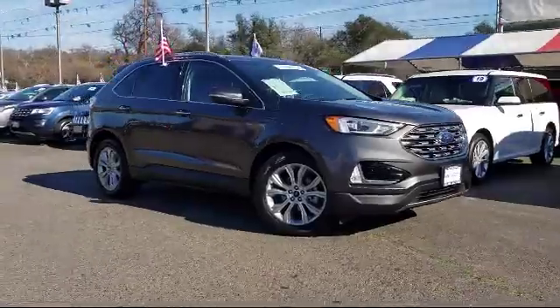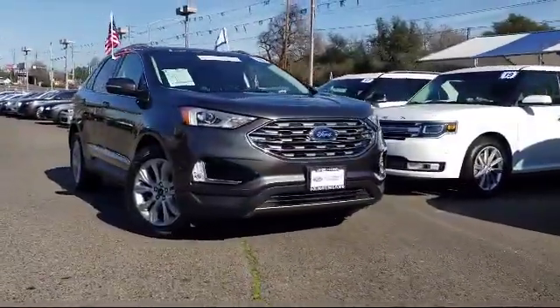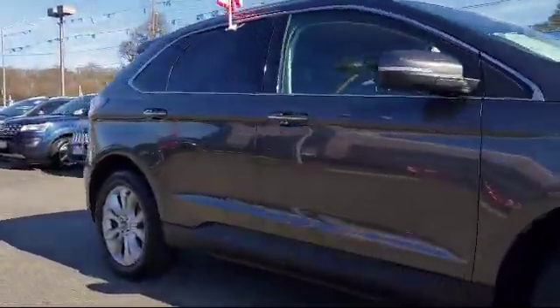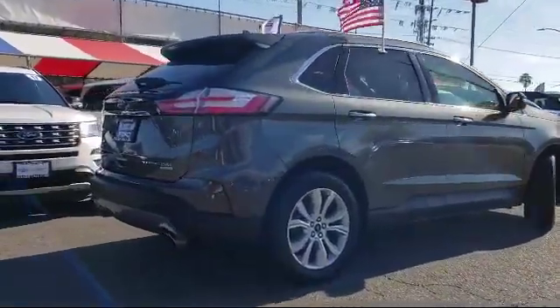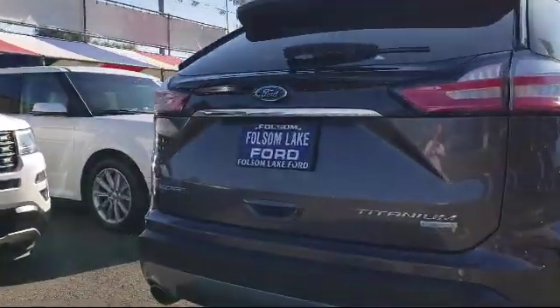It comes equipped with rear spoiler, steering wheel controls, parking sensors, auto high-beam headlamp control, keyless entry, tire pressure monitoring system, heated front seats, roof rack, rain-sensitive windshield wipers, Sirius XM satellite radio, and has less than 25,000 miles on the odometer.